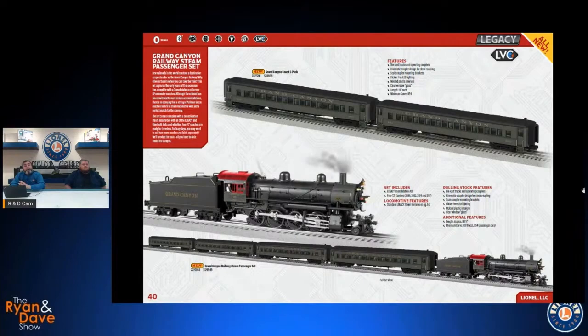The other set in the catalog is our Grand Canyon passenger train set. We've got the East Coast excursions pretty well covered with the Strasburg set, so we figured why not throw one out from the West. We've got one of our Legacy Consolidations here; the set will come with four coaches and then two more available for separate sale if you want the full six-car train. All you have to do is model the canyon — in O scale it's about 48 feet deep, which is like a four-story building.